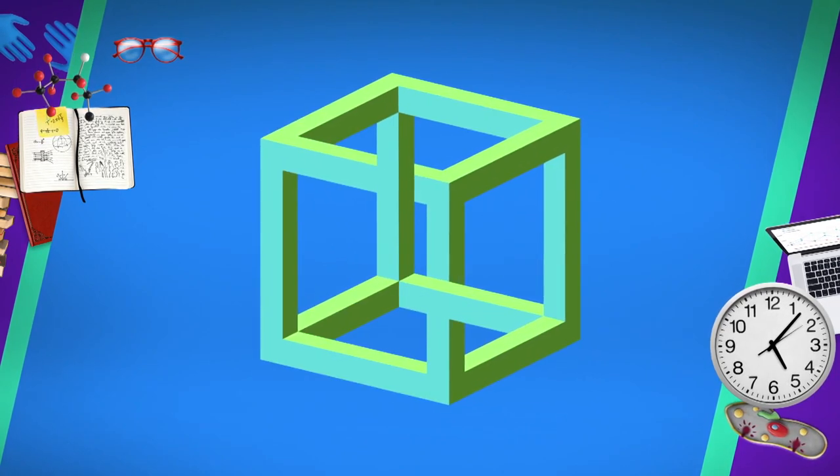It slows down the process of our slow thinking system to see that the object is drawn on a flat surface and it is a two-dimensional object. This is how optical illusions work.